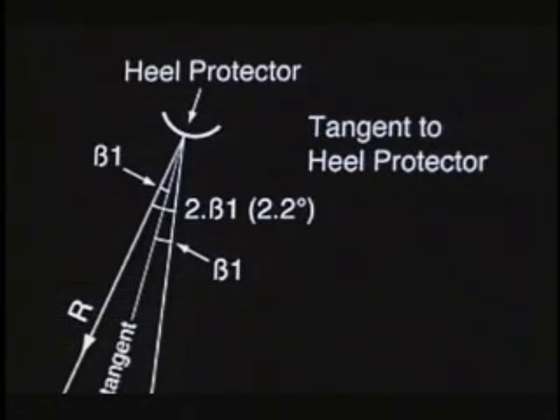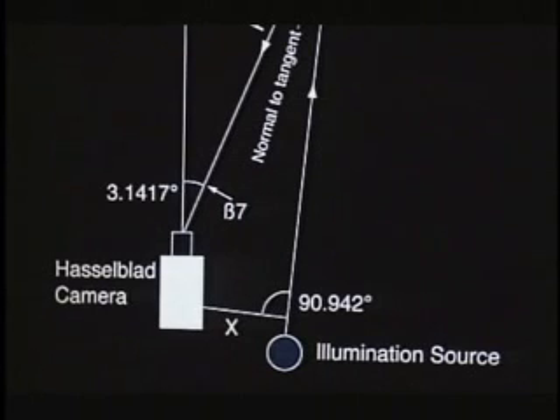This allows us to do some quantitative measurement. We have access to one of these boots with a heel protector from which we could measure very accurately the curvature of that heel protector. Knowing the focal length of the camera lens, the position of that hotspot on the heel protector, and the orientation of the boot in the photograph, we could determine the light path to that source of illumination. The light source is between 24 and 36 centimetres to the right of the camera — an ideal position for artificial lighting.